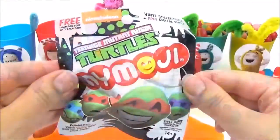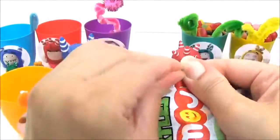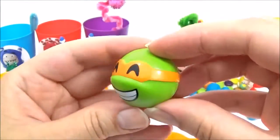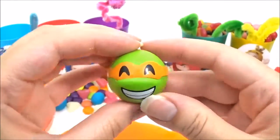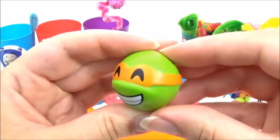So we have a really gooey Teenage Mutant Ninja Turtle blind bag. Let's see which one we get. We got Michelangelo, and he is wearing an orange mask — just like the slime and Slick and the surprise cup. It's all orange in this surprise cup!